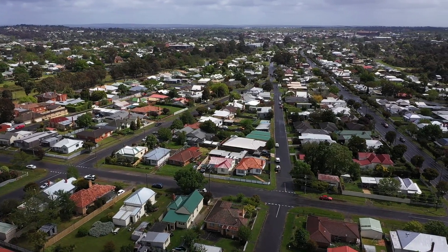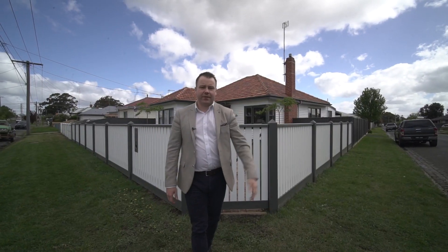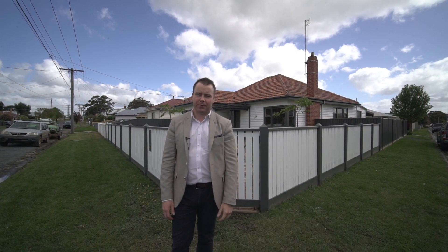Situated here in a quiet street, we're just a couple of hundred metres away from the Russell Square Recreation Reserve. We're just a few minutes away from the Ballarat CBD, of course the train station, plus we've got easy access to the freeway for those looking to commute. Give Karen and myself a call — we look forward to getting you through.